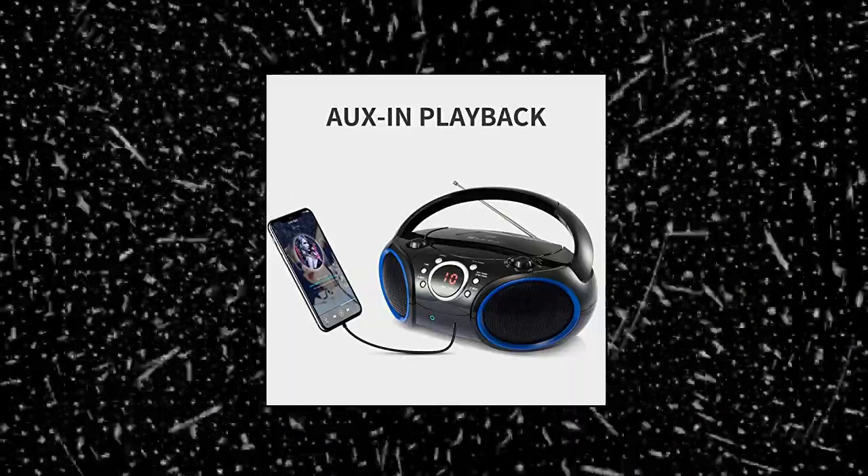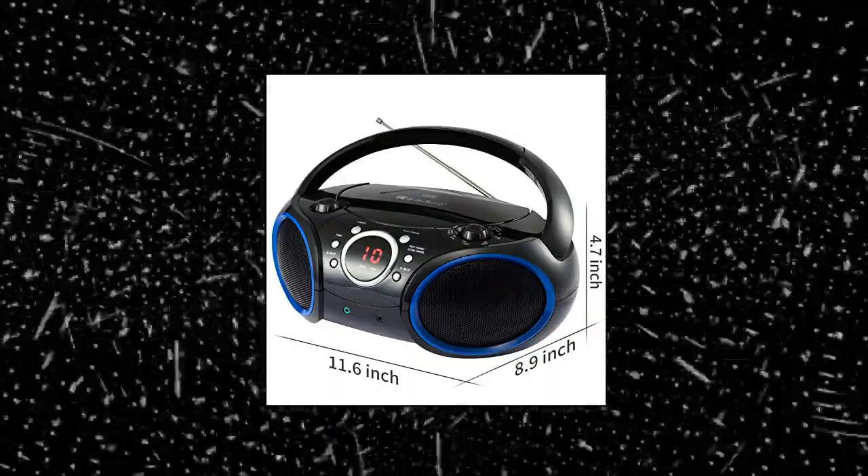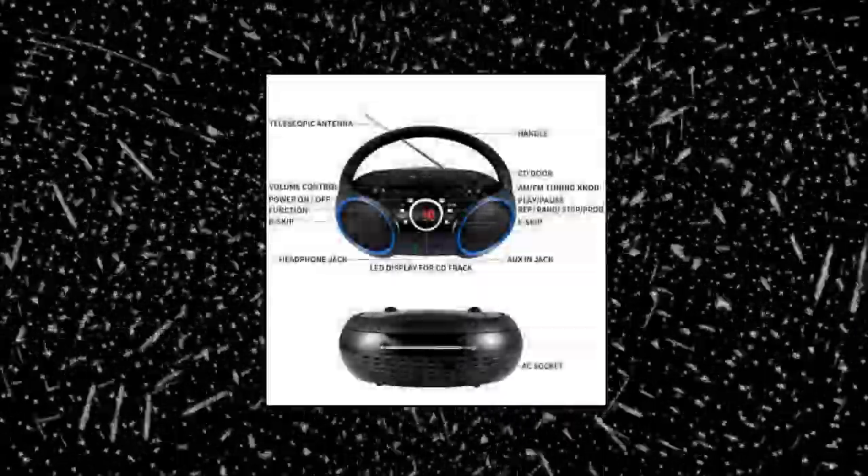Singingwood O3 OC Portable CD Player Boombox with AM/FM Stereo Radio, Line-In, Headphone Jack, Supported AC or Battery Powered — Portable Top Loading CD/CD-RW Compatible, LED CD Track Display, Programmable Memory, Repeat Once or Repeat All.